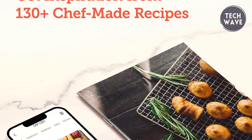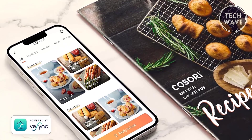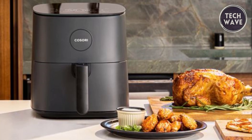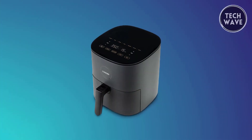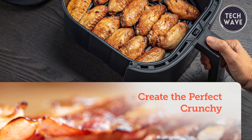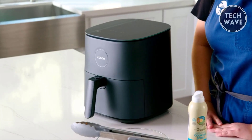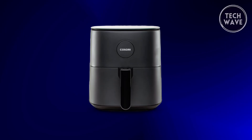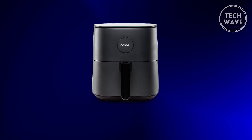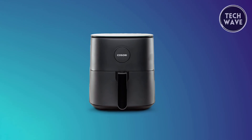The Pro-LE enhances your culinary journey with a cookbook featuring 30 original recipes by Kosori chefs and access to 100-plus recipes on the free app. With a non-stick BPA-free basket, cleanup is a breeze, allowing you more time to savor your creations. ETL listed with a power rating of 120V, 1500W, a temperature range of 170 to 450 degrees Fahrenheit, and a 1 to 60-minute timer, the Pro-LE adheres to the highest safety standards. As a California-based brand, Kosori takes pride in calling the Golden State home, reflecting a commitment to quality and innovation.